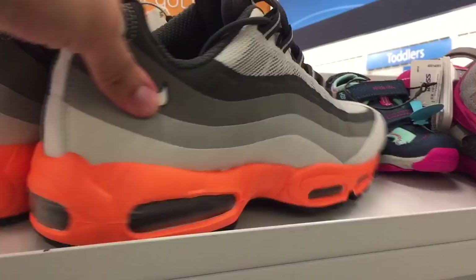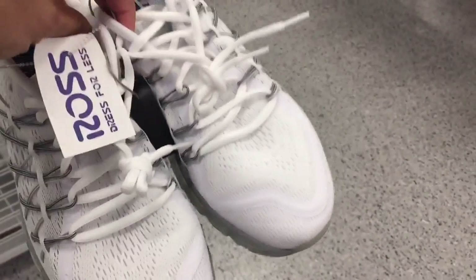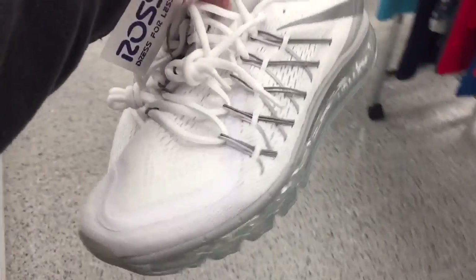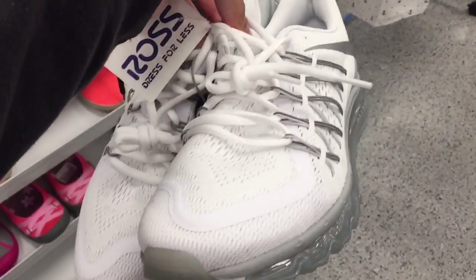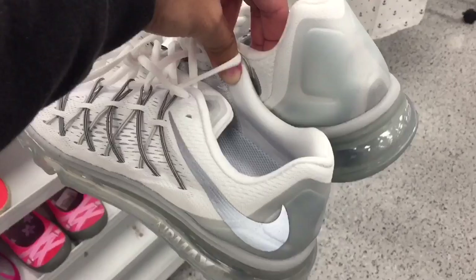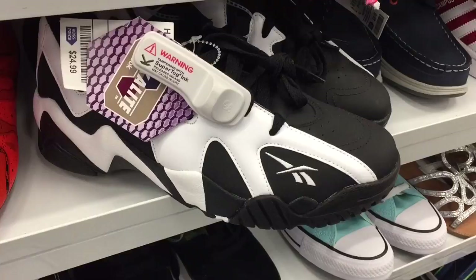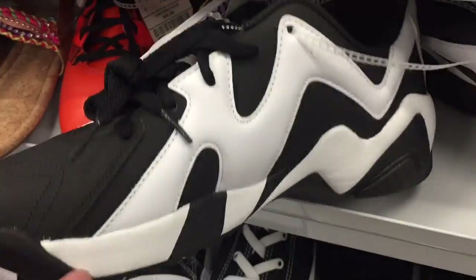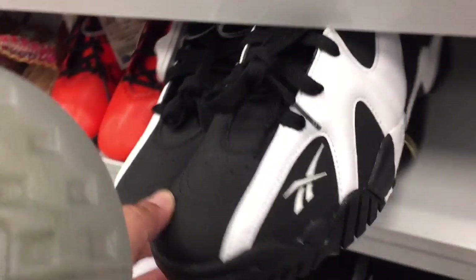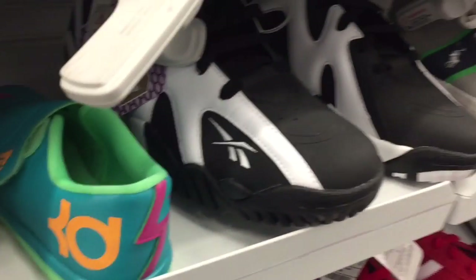They also have the Air Max 2015s in white — we saw the black ones earlier — at $69.99. They sell for about $129 on eBay, but spending $75 with tax to make $20 after fees isn't a great deal, so I'll leave those behind. Also just for fun, $24.99 for these Kamikaze 2 lows for kids — they've got plenty of pairs, not a bad price at 25 bucks.